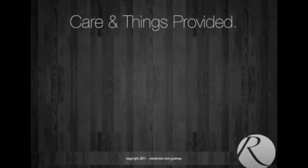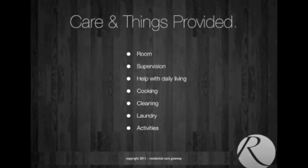The care and things that we provide are fairly simple: we provide a room, supervision, help with daily living, cooking, cleaning, laundry, and activities. We put together special events for these people. We really want them to feel like they're at home, but with more things to do around them. Having that 24-hour supervision is very important because, because of the economy and the way things are progressing, people are living in their homes for as long as they physically can.